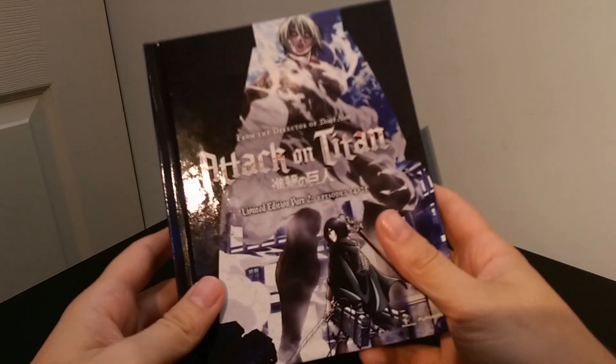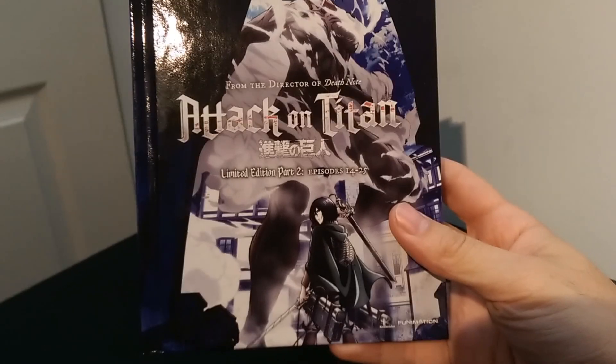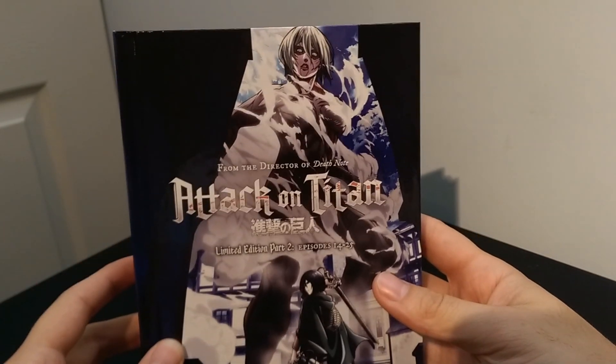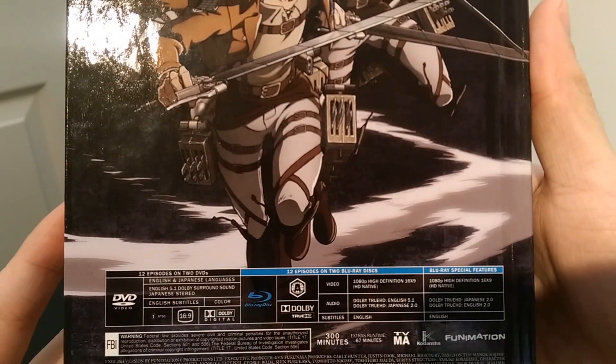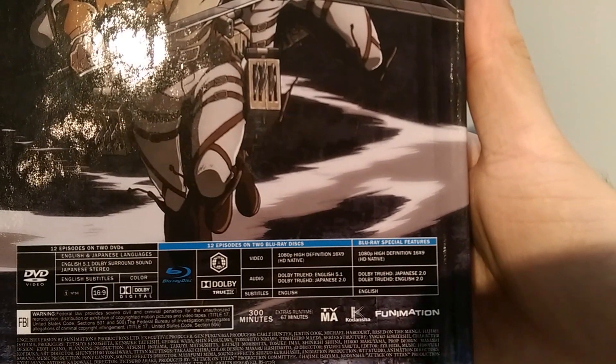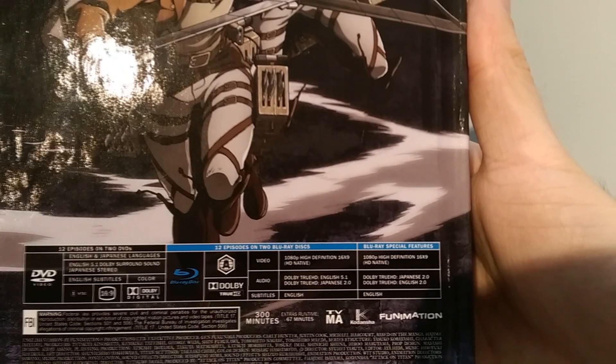Let's jump right into it. Here we go with Attack on Titan limited edition Part 2. This is episodes 14 through 25, and we have the Female Titan and Mikasa on the cover. It's nice and blue to go along with the red from the previous, which I'll grab for you guys to show when we're done. It's 12 episodes on 2 DVDs and 12 episodes on 2 Blu-rays, totaling 300 minutes with 67 minutes of extras, Region A only, and of course English and Japanese dialogues.